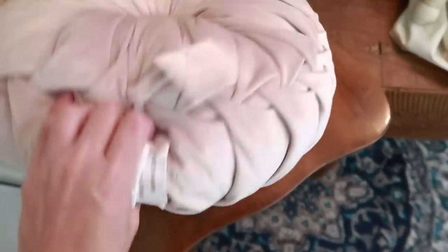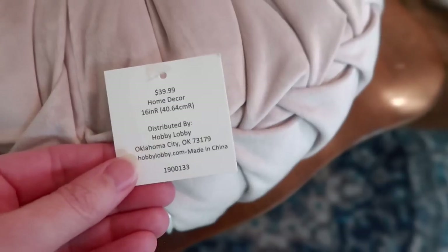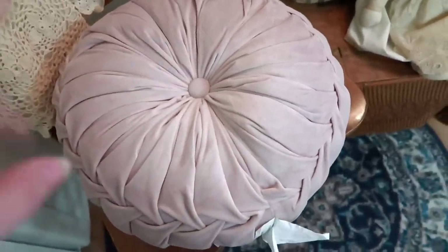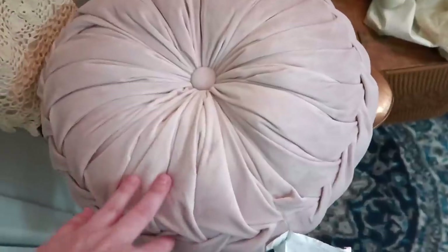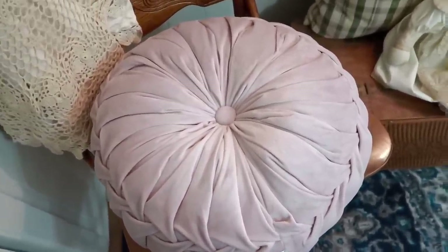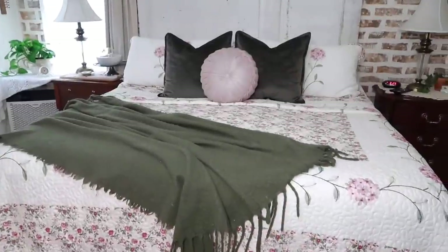I also picked up this pillow at Hobby Lobby — I got it for half price. The original price was $39, which is a lot for a pillow for me. So what I'm going to do is leave the tag on for now, put it on the bed, and make sure I like it first. I usually leave the tags on throw pillows for at least a couple of days to make sure I like it. But I did want to show y'all that I purchased this piece also.